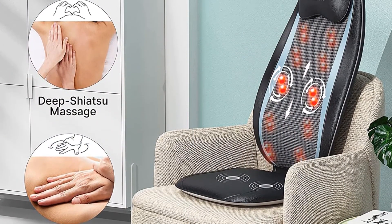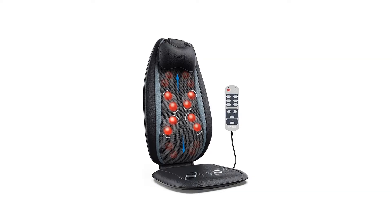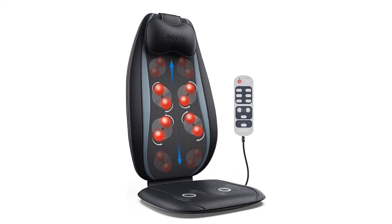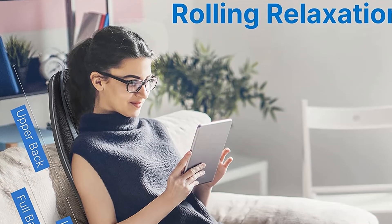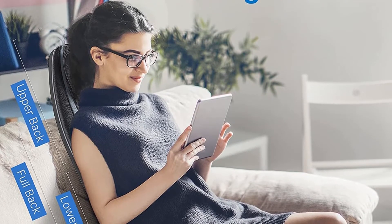Besides this, it also allows you to pick from three levels of vibration on the seat cushion, and the height and position can be changed. Thanks to a back strap, you can also attach the massage cushion to chairs. The nodes on these massage chairs help relieve body pain through their kneading technique, while the heating option also improves blood flow and reduces stress.